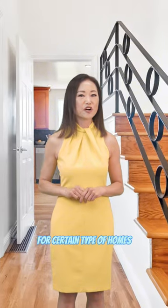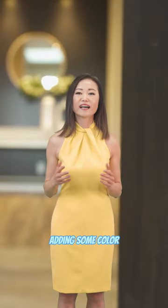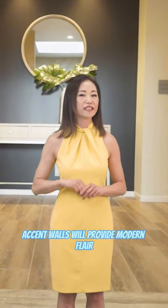For a certain type of home, like a colorful home, adding some color accent walls will provide a modern flair.